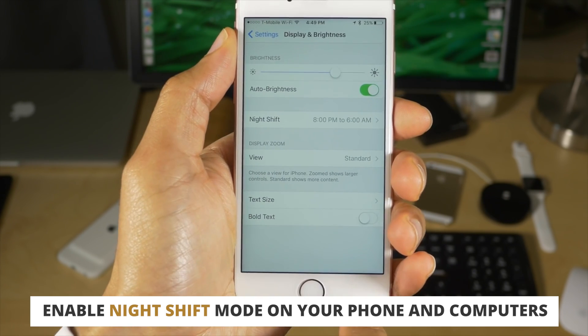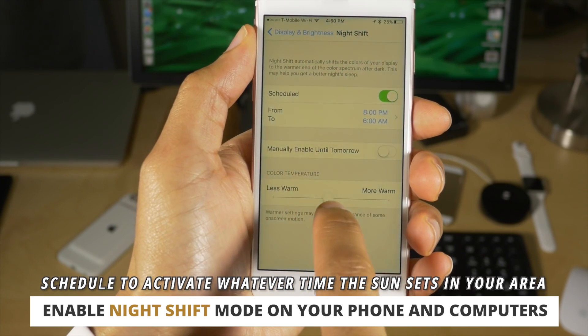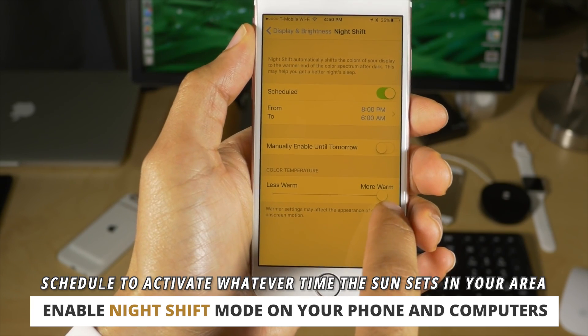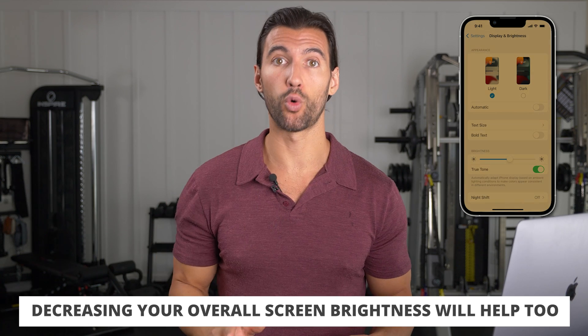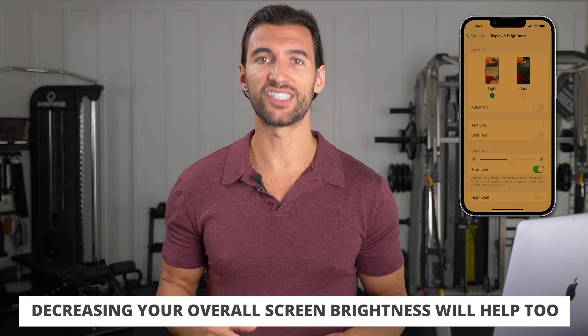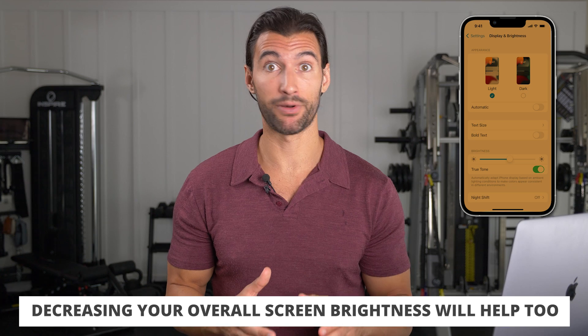The first tip I have for you is to go into your phone settings right now and turn on something called night shift mode — at least that's what it's called on the iPhone. When the sun goes down, figure out your sunset time and turn this on. Decrease your screen brightness to make it as low as possible and set it to that orange, warm sepia tone. This will massively protect your eyes and your skin.